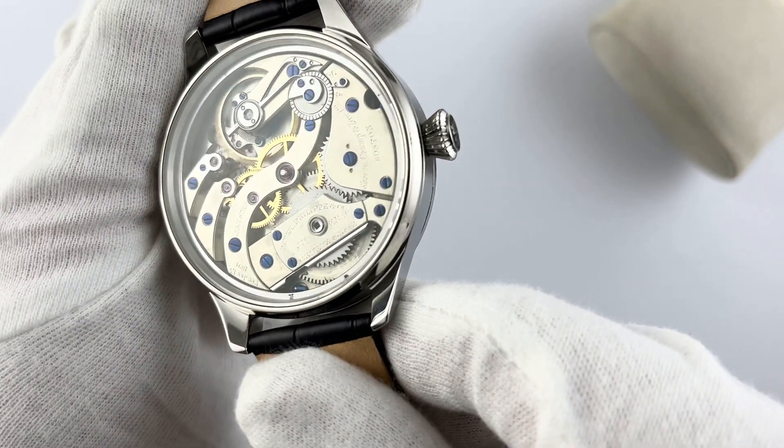The dial, set with 11 topaz stones, creates an impression of refined luxury. The charm of the soft blue dial attracts the eye and emphasizes the owner as a person with refined taste.